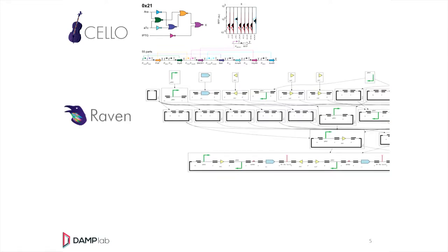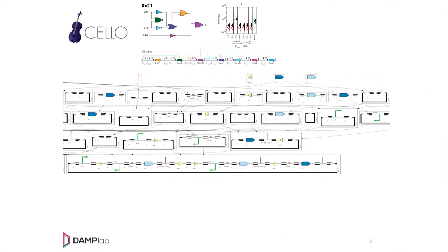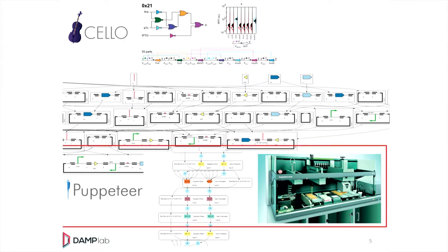High-level tools like Cello make design plans, and then ultimately go to the Twist tool called Puppeteer. What I'd like people to think about in the lab of the future is how we can connect high-level computational designs to their physical realization. There are people like myself and others thinking about how to do that now, and that's what I'm going to talk about for the rest of my talk.